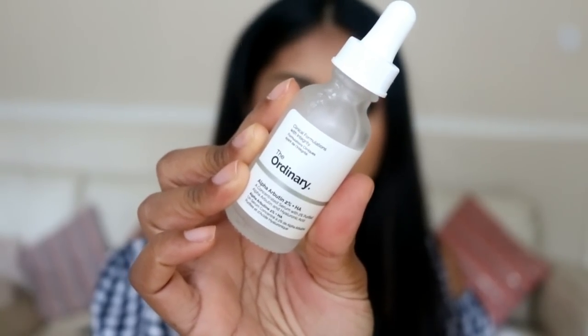The next products I recommend are from The Ordinary — I've been really enjoying their range and might do a full review if you'd like to see that. This is their Alpha Arbutin serum, and their website says it's really good for pigmentation. I've literally used half of it already. It contains purified alpha arbutin and hyaluronic acid. Because it has an acid in it, you need to make sure you're wearing SPF — I always wear SPF 50 or 25. I feel like it has been helping to reduce my hyperpigmentation, and I just use two to three drops morning and night consistently.